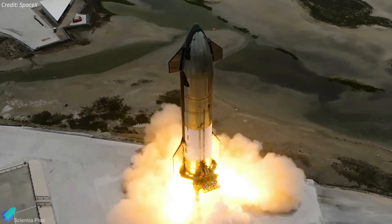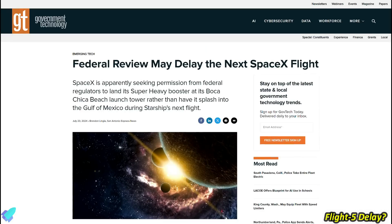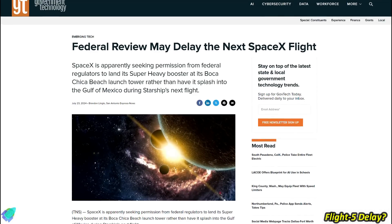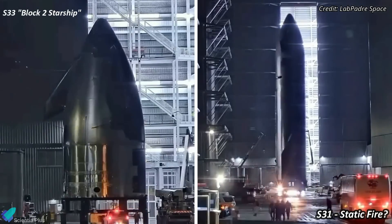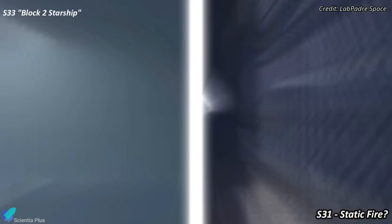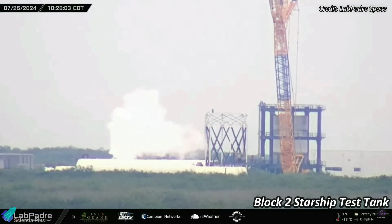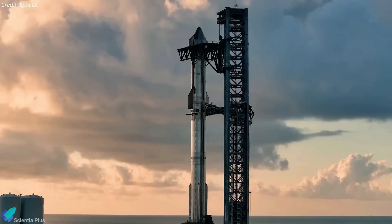As Starship 30 gears up for a crucial static fire test, the fifth flight test is on the horizon. However, potential delays in securing a launch license could impact the timeline. Meanwhile, there's exciting progress on the new Block 2 Starship and preparations for Ship 31. A new booster aft section with critical upgrades has been spotted, and a next-gen test tank is ready for structural testing. Let's delve into these latest developments and more.